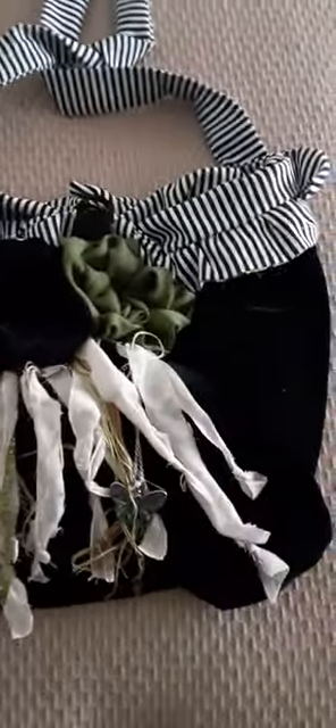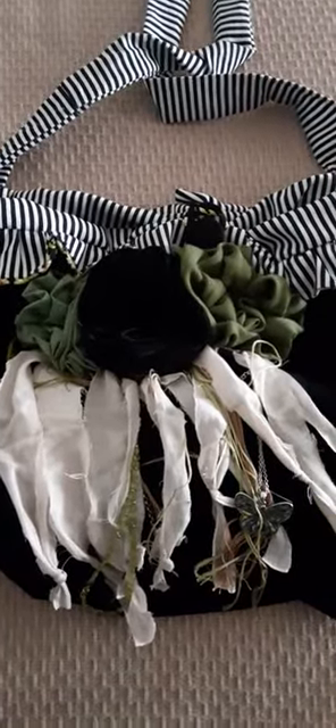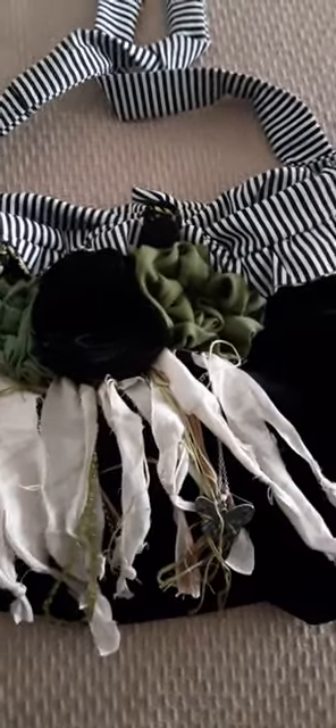So there she is. She's so cute. And yes, I've already filled it up with my personal stuff. I'm so excited.